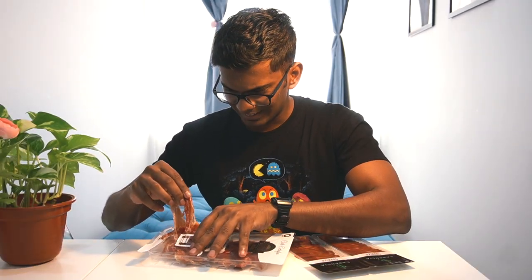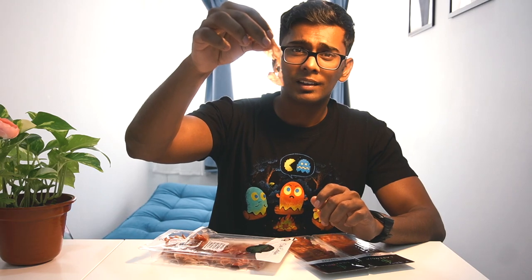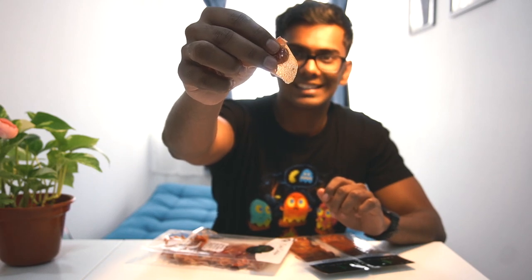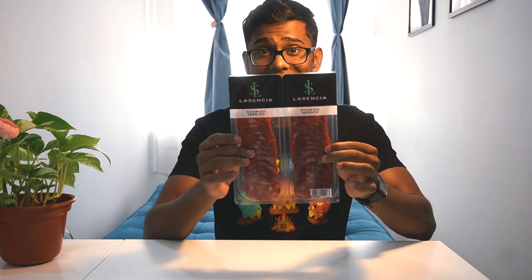I wasn't expecting it to be this thin. These are super thin — they're pretty much translucent, you can see through them. It has a very good taste and kind of a salty flavor to it.